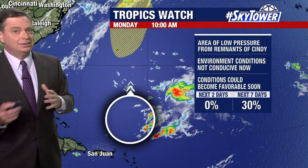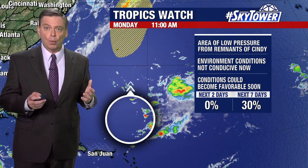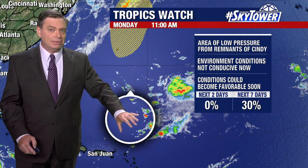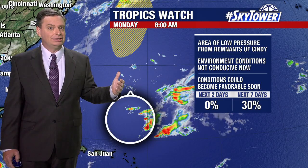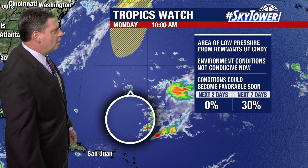The actual low is sitting somewhere over here. Remember, this system basically just kind of fell apart because of all that strong wind shear. So what we're going to watch over the next few days is as it works its way out of that very strong wind shear — models are suggesting this may try and regenerate as it works its way on towards the north.